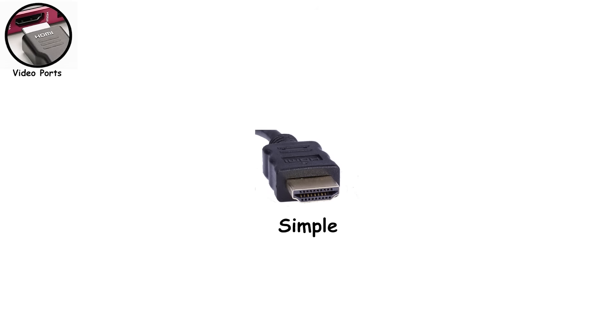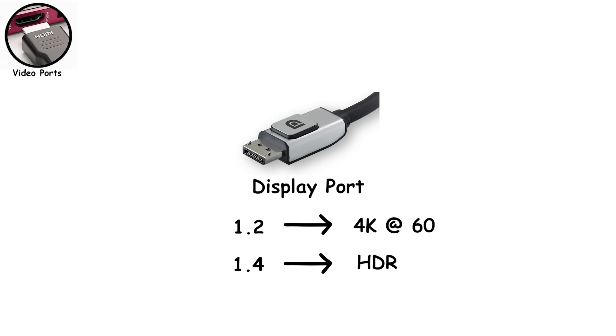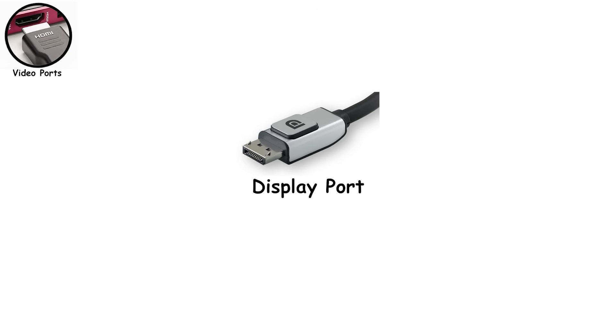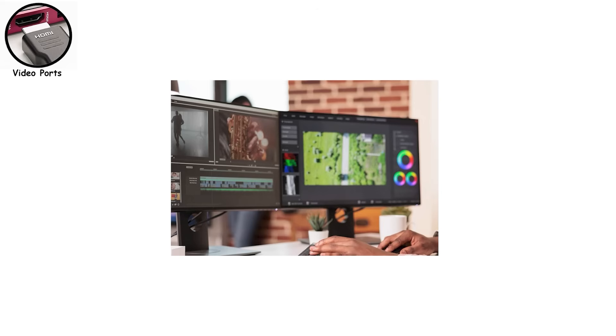HDMI is simple, reliable, and designed mainly for one device, one display. DisplayPort is HDMI's more technical cousin and a favorite in the PC world. DisplayPort 1.2 already handled 4K at 60Hz; 1.4 pushed higher refresh rates with HDR; and DisplayPort 2.0 goes far beyond what most people need, supporting up to 80GB per second bandwidth for extremely high resolutions and refresh rates. DisplayPort's killer feature is daisy-chaining — letting you connect multiple monitors from a single port — something HDMI generally can't do. That's why multi-monitor desks almost always rely on DisplayPort.